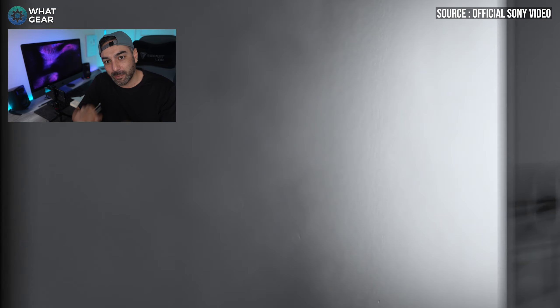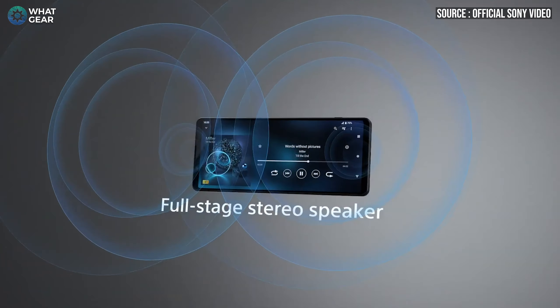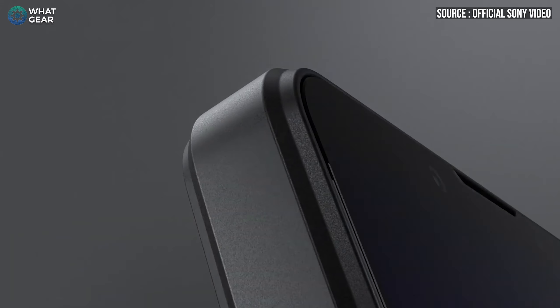We've also got newly improved, more powerful speakers — so if you want to turn the volume up when watching movies or gaming on that 21:9 display, they'll sound better than ever. And we still have the 3.5mm audio jack, which also doubles as a mic input if you want to plug in an external microphone.